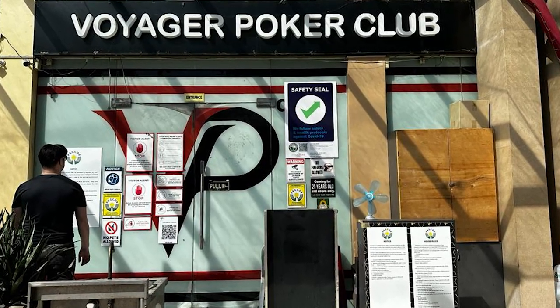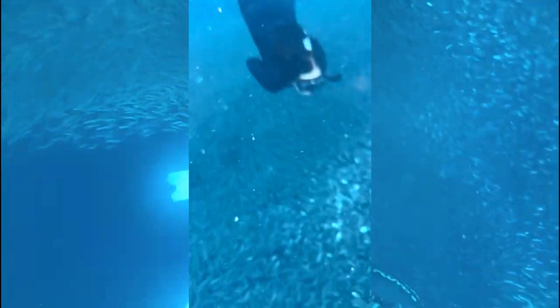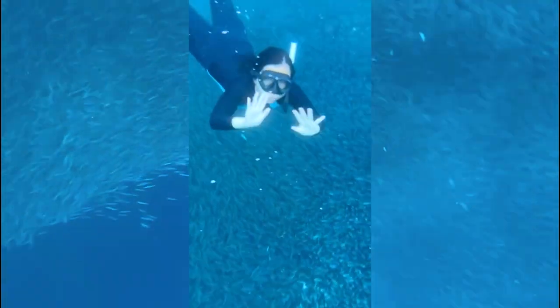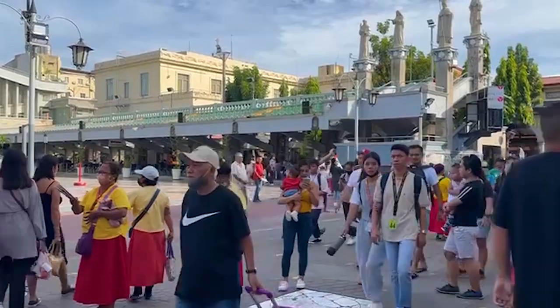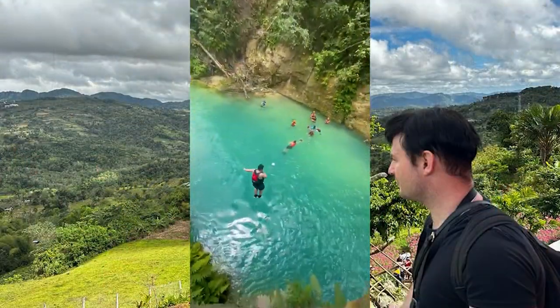Today, we're at the Voyager Card Room in Cebu City, Philippines. Cebu City is situated in an absolutely stunning island paradise in the center of the Philippines. The island has absolutely everything you'd want in an exotic adventure holiday in a lush tropical city. It also has a card room, so let's get into it.